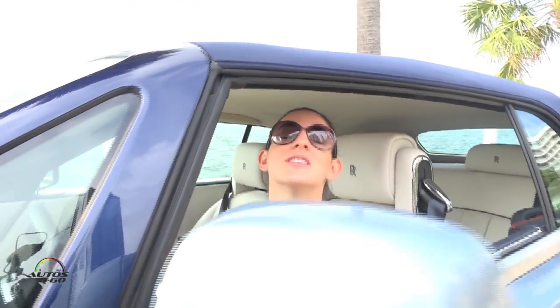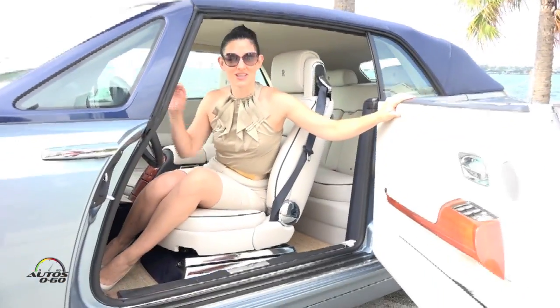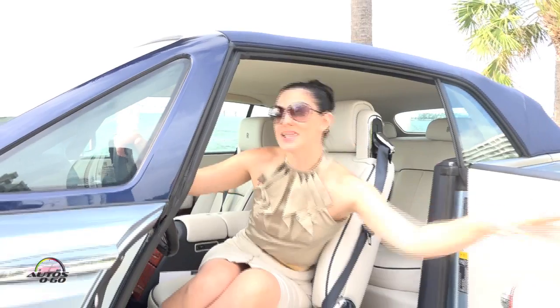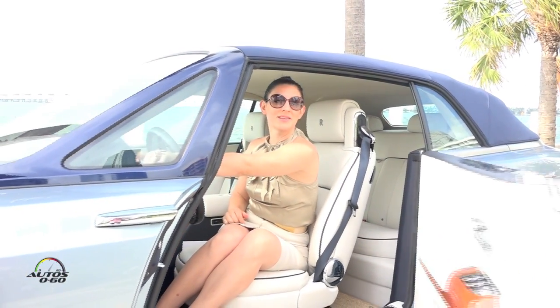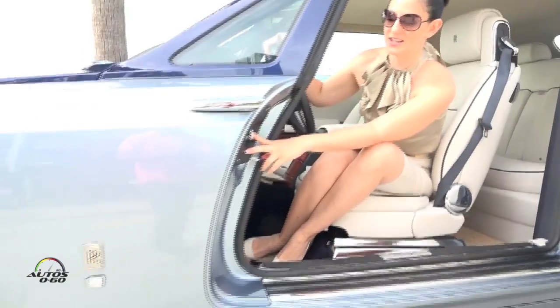Now we're going to look at a couple of things that are very special about Rolls-Royce. First, everyone knows that Rolls-Royce is famous for the suicide doors. This on the coupe is the reverse hinge door and in order to close the door I don't have to lean out in the street — I can do it with the press of a button. Another very unique feature that I've never seen on any other car is that they have an umbrella hidden here in the door.